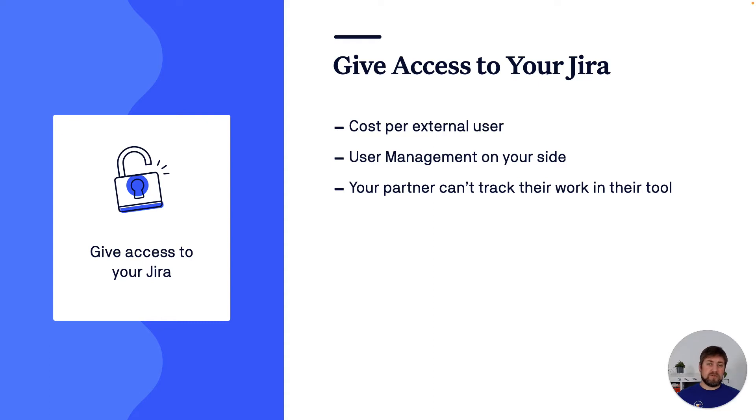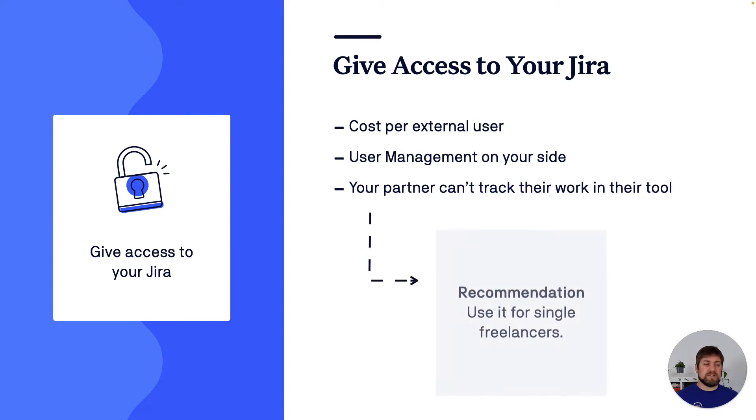A big downside for your partner is that they can't track their work in their own tool — they can't view the work they're doing for you in context with all their other work, which might also be a downside for you if they don't manage the work as well as they could. I recommend this approach rather for single persons or freelancers who can keep everything in their minds.